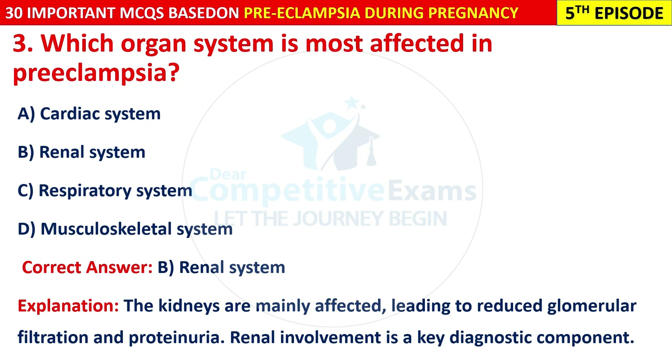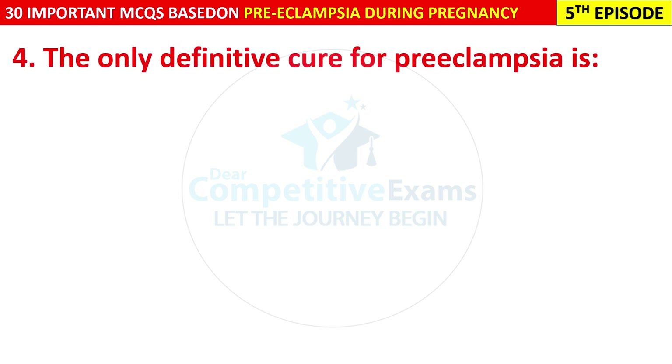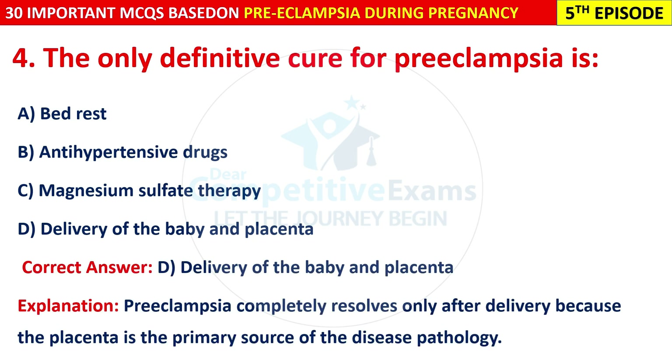Question 4: The only definitive cure for pre-eclampsia is: bed rest, anti-hypertensive drugs, magnesium sulfate therapy, or delivery of the baby and placenta? The correct answer is D — delivery of the baby and placenta. Pre-eclampsia completely resolves only after delivery because the placenta is the primary source of the disease pathology.